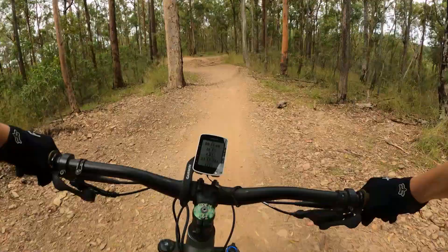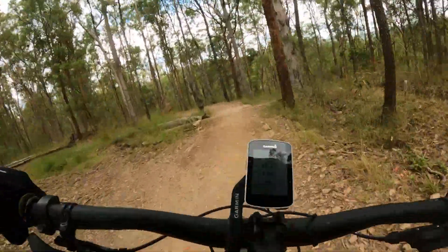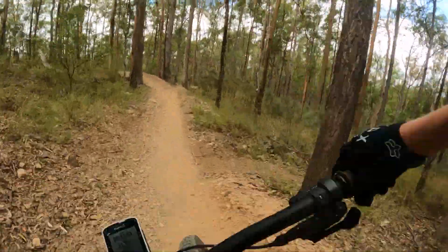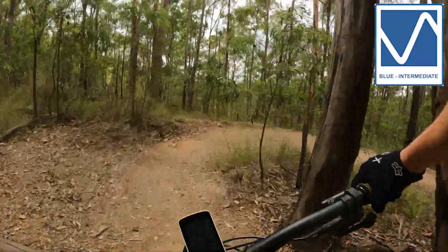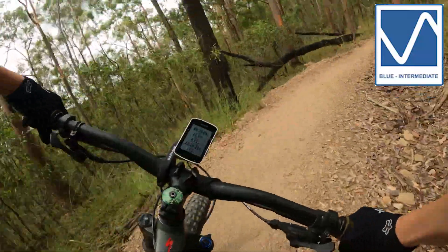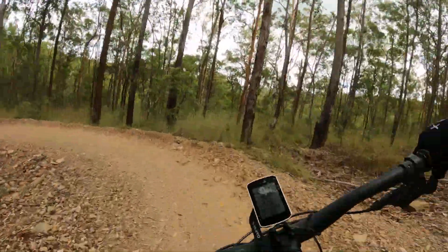This trail is suitable for all riders. The better riders can send all the features and the less confident riders can go around or roll over those features. Being blue, I wouldn't recommend this trail for everyone, but if you can get up the climb, then you should have the ability to get back down.